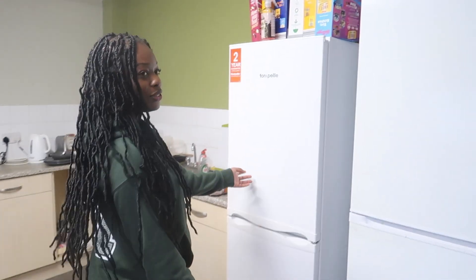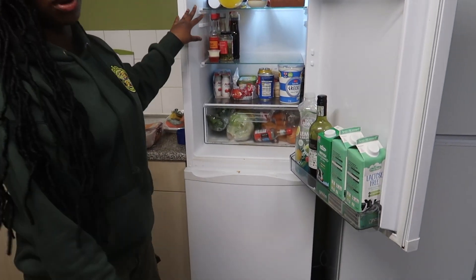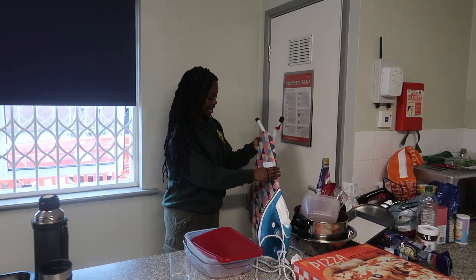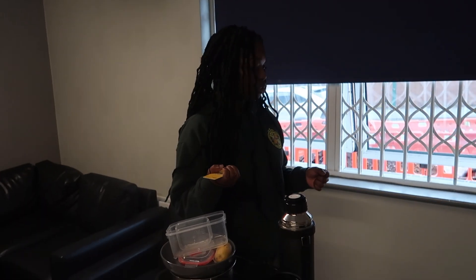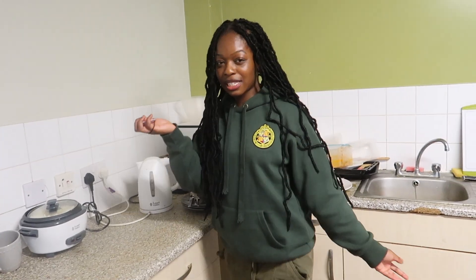I got quite lucky with my flatmates. We've got two French users and I share this fridge between two people. I have loads of freezer space as well. The kitchen comes with a mop, which is really handy. We get an iron as well, and that comes with the accommodation. We get a kettle and a toaster — basically everything you need.